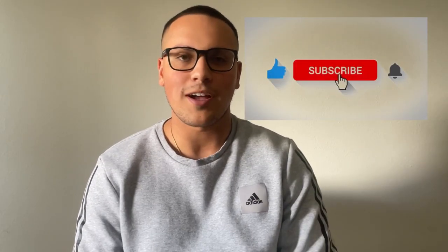That's pretty much it for this video. Thank you for watching week four — like, comment, subscribe, and I'll see you for week five.